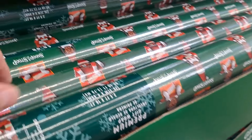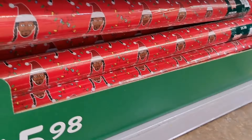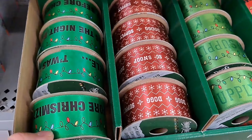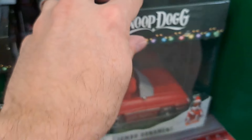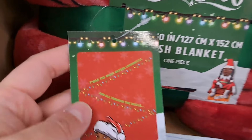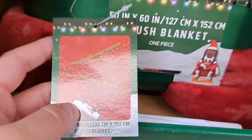Then we got the wrapping paper here, pretty cool. Got some more wrapping paper down there. And look at this — they even have ribbon! Oh my gosh, you got everything covered here. And we got this blanket here also — 'Twas the night before Chrismizzle.'